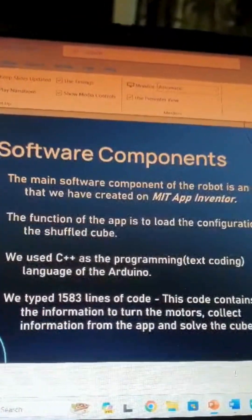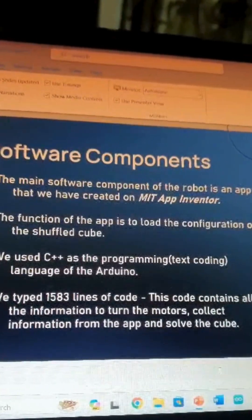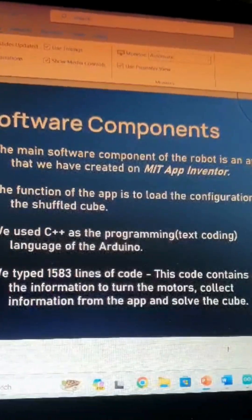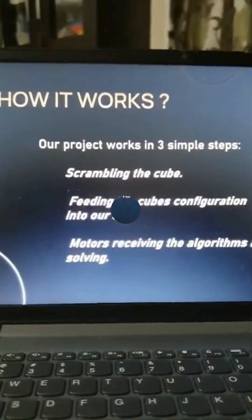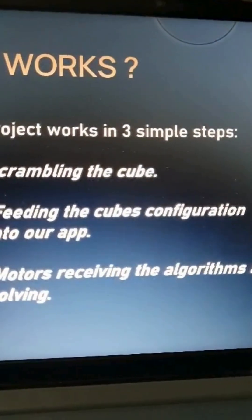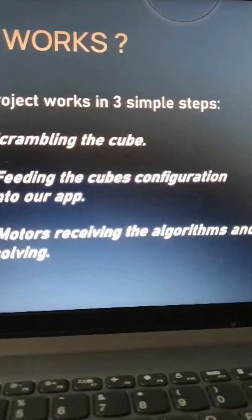We used C++ as the programming language for the Arduino, writing 1,583 lines of code. This code contains all the information to turn the motors, collect information from the app, and solve the cube. Our project works in three simple steps: scrambling the cube, feeding the cube's configuration into our app, and the motors receiving the algorithm and solving the cube.